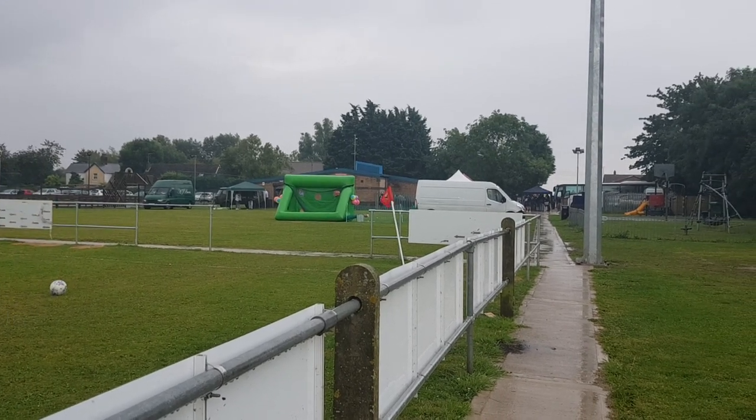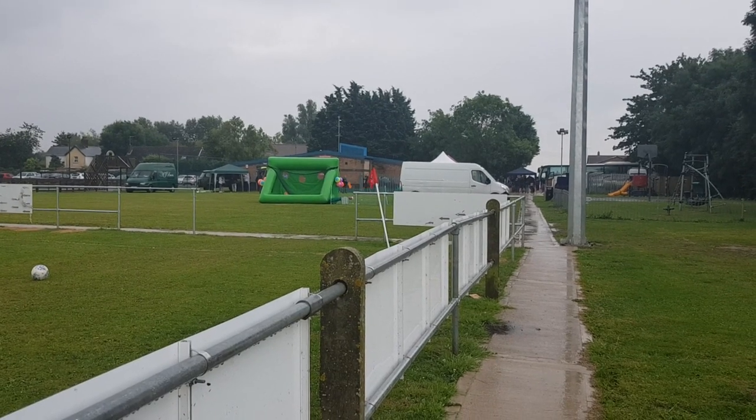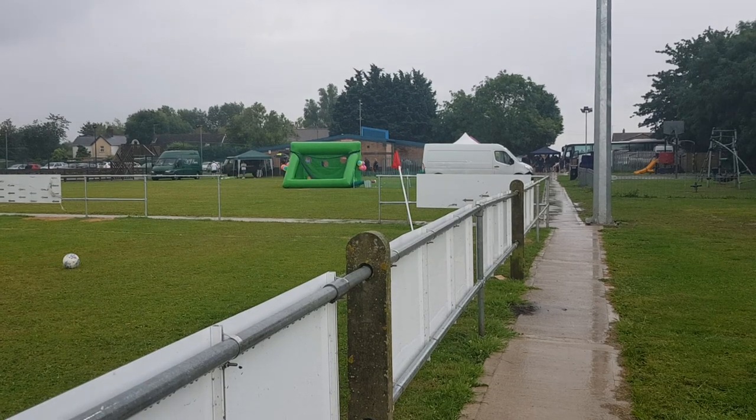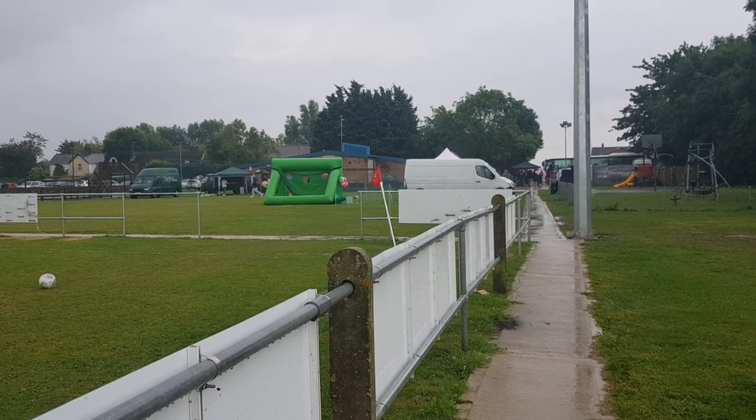I'm at a new ground for me at Parson Drove, and you're watching 'Around the Ground'. Bloody miserable and it's due to be like this all day, but having said that, what a lovely little setup this is at Parson Drove.